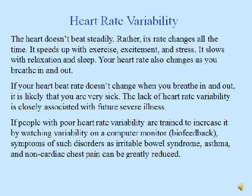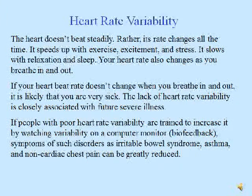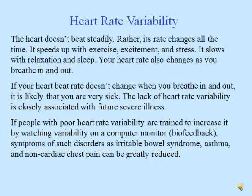Heart rate variability. The heart does not beat steadily — its rate changes all the time. It speeds up with exercise, excitement, and stress, and slows with relaxation and sleep. Your heart rate also changes as you breathe in and out. If your heart rate does not change when you breathe in and out, it is likely that you're very sick. The lack of heart rate variability is closely associated with future severe illness. If people with poor heart rate variability are trained to increase it by watching variability on a computer monitor — in other words, biofeedback — symptoms of disorders such as irritable bowel syndrome, asthma, and non-cardiac chest pain can be greatly reduced.